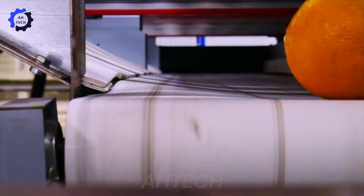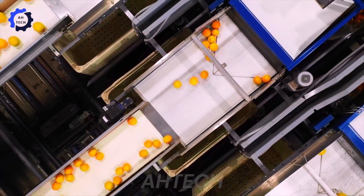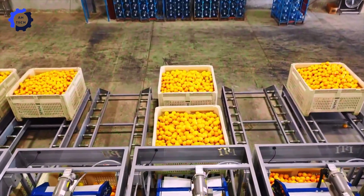Post-harvest technology: effective agricultural harvest using advanced technology. Designed in the USA, these solutions optimize post-harvest food preservation and quality, improving productivity and sustainability while reducing waste.